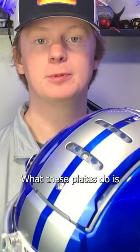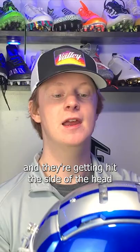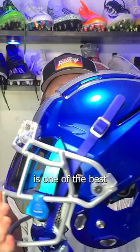One of the main reasons the Schutt F7 is so popular among wide receivers is because of the tectonic plates you see on the top of the helmet. These plates rotate independently from the rest of the shell to disperse rotational force. That side rotational force is really common among wide receivers because they're catching passes over the middle and getting hit on the side of the head, and this helmet helps protect them from those blows.